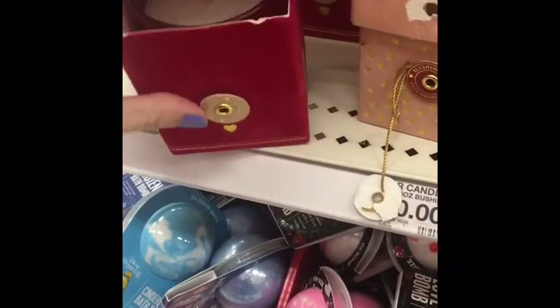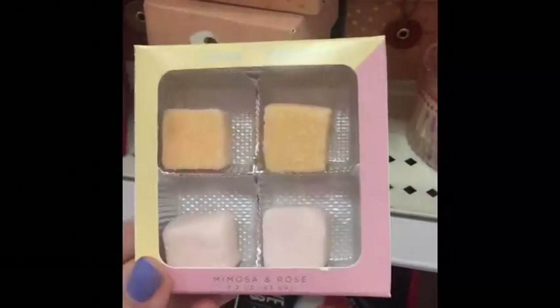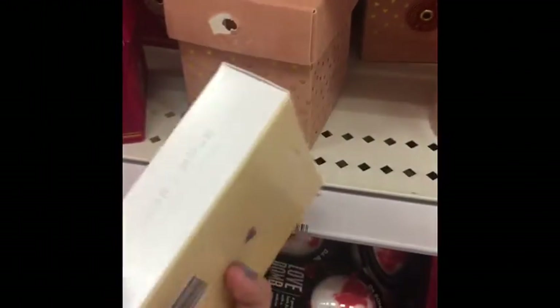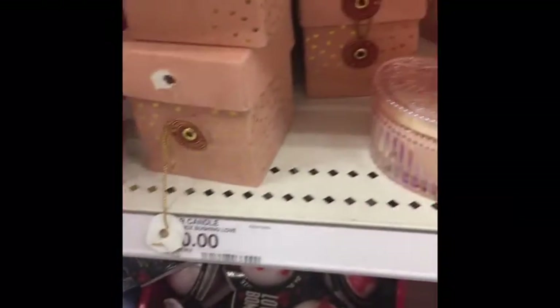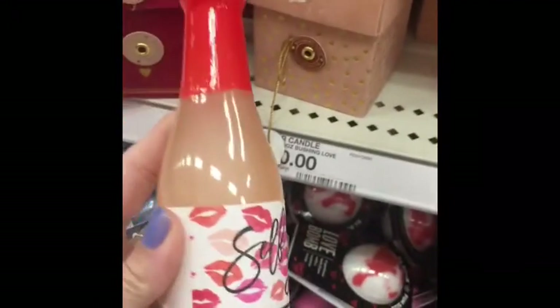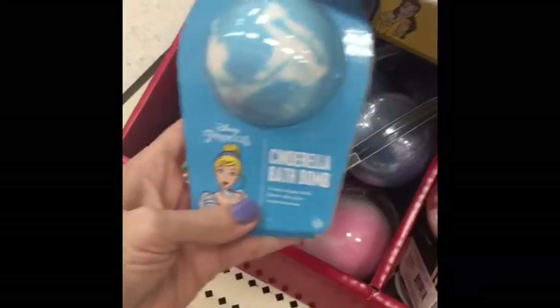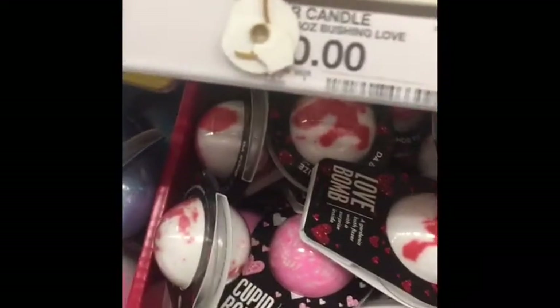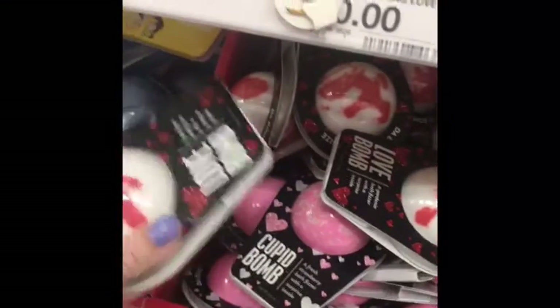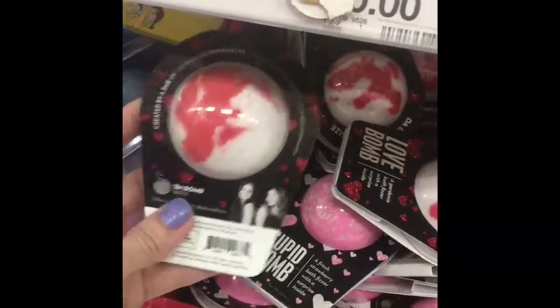That's another kind of candle — they seem to have different little cute options. And these are for champagne, you drop it in — yum! And this is a bubble bath. Who wouldn't want one of those? There's a little surprise inside and it's actually developed by two teenagers.